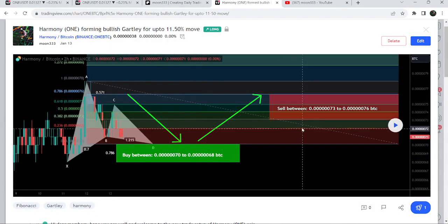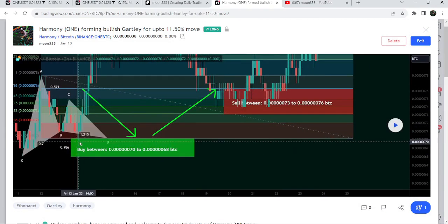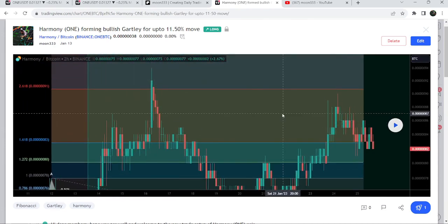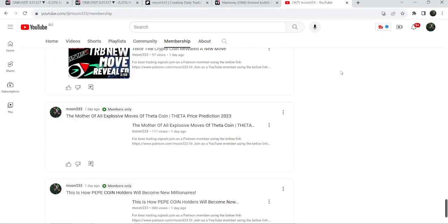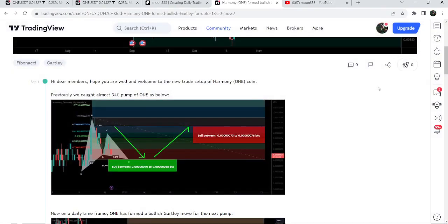Before that I shared a harmonic bullish Gartley pattern completed with the Bitcoin pair on a two-hour time frame chart. If I play this chart, you can see the price dropped more down and completed the pattern, entering the buying zone, then we had almost a 34 percent pump. If you'd like to catch such pumps before they happen, you can join me as a YouTube member or Patreon member, where I share such trading signals on a daily basis. Links are in the video description.